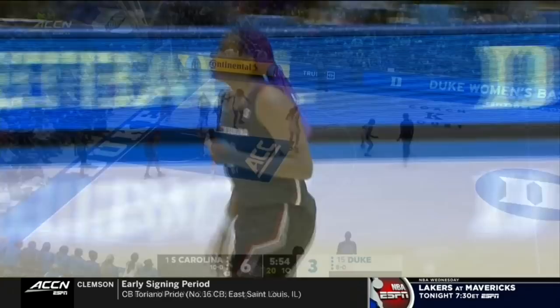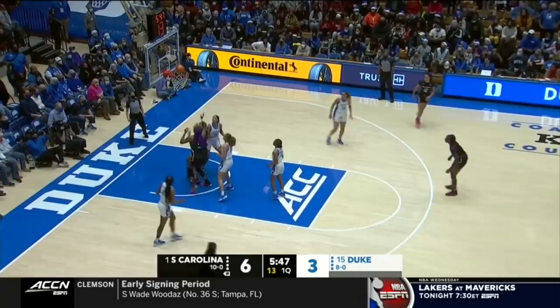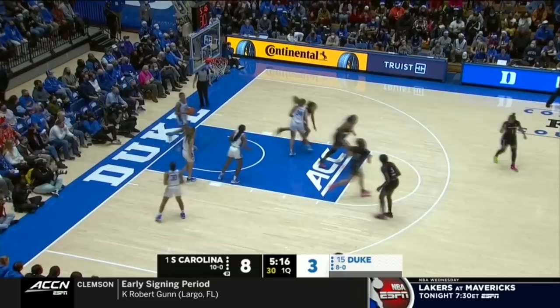Leah Boston — every year she has added something to her game, and she is stepping up and knocking down the three. Dawn Staley talked about her growth and development; she's a worker, she wants it. Boston gets another one. That's going to open up interior opportunities, and the offensive put-back by Saxton — it's a 10-0 South Carolina run.